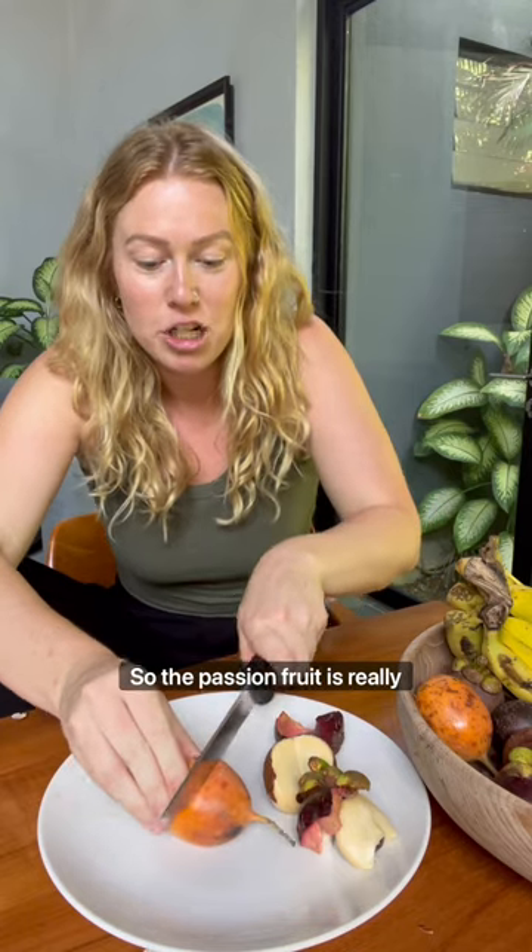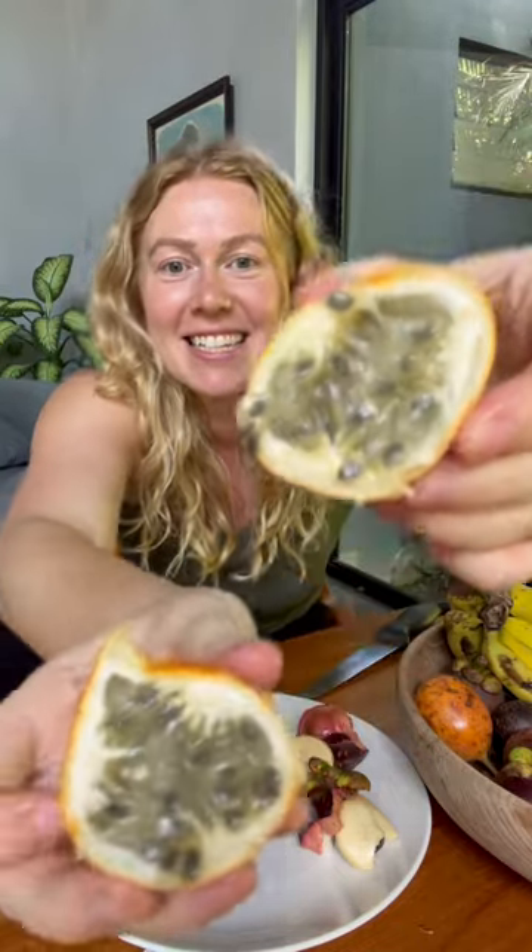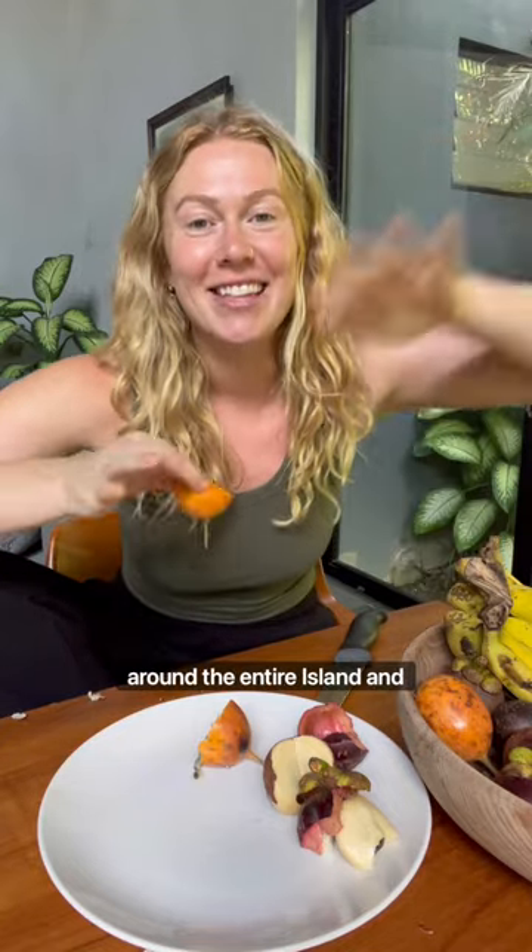Let's cut this bad boy open. The passion fruit is really cool because it's got a gooey consistency. Anyway, I'm in Bali for the next month and I cannot wait to take you around the entire island.